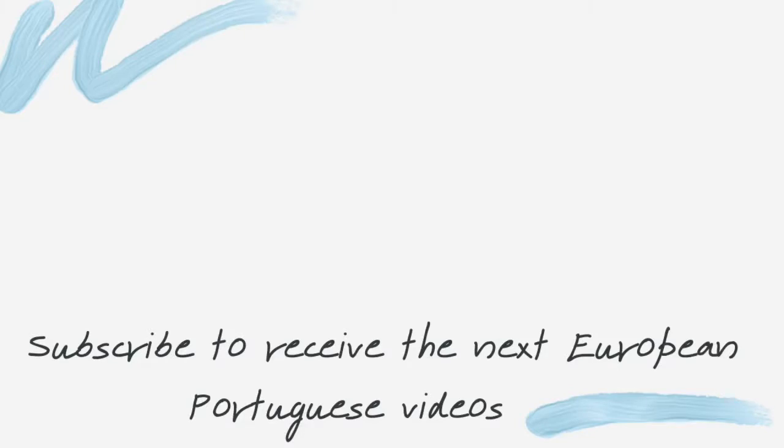And this is it for today. Thank you for watching, and subscribe to receive the next European Portuguese videos. Ciao!